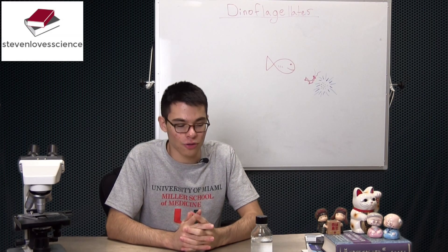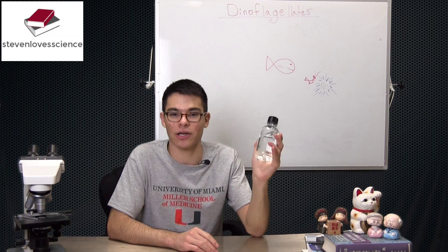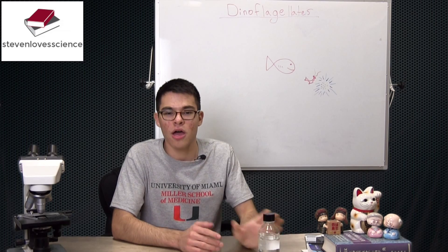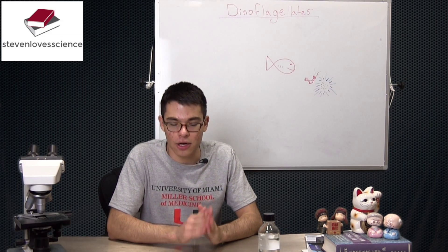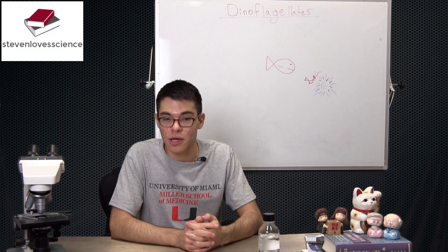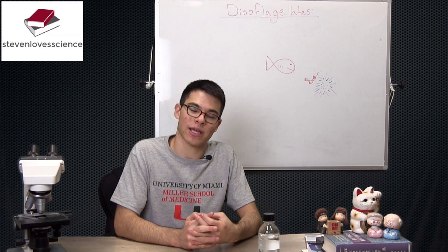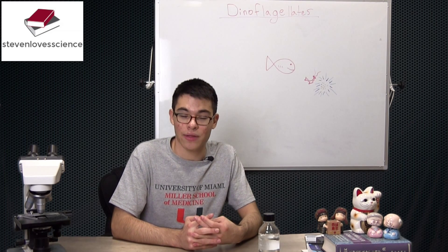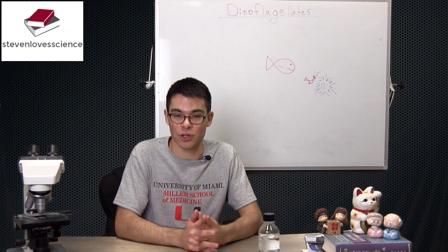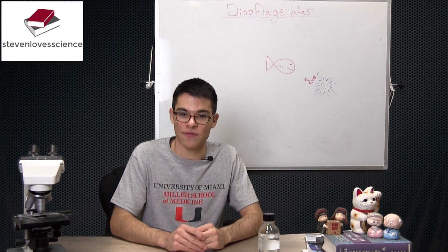You can actually get these dinoflagellates pretty cheaply online and they're really not that hard to take care of — they've been a lot of fun for me over the past few days. I encourage you to stay tuned for next week's video on the exact mechanisms by which dinoflagellates produce their light, and we can explore some of the applications that this biochemistry has found in science and commercial applications as well. Thank you very much for watching this episode of Stephen Love Science.